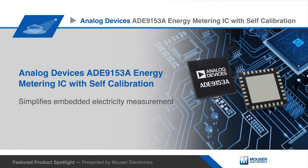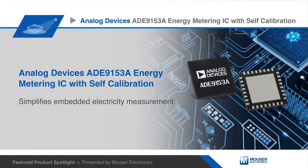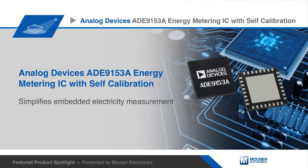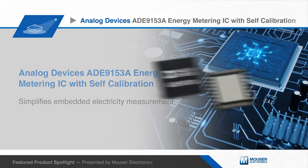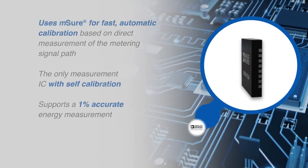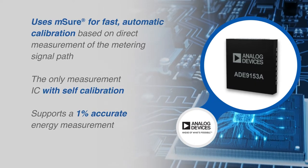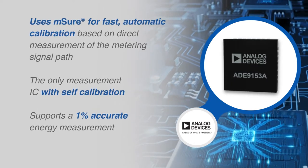Analog Devices ADE9153A is an energy metering IC with self-calibration for single-phase energy measurement applications. Traditional energy measurement ICs require complicated calibration using expensive external reference grade voltage and current sources.